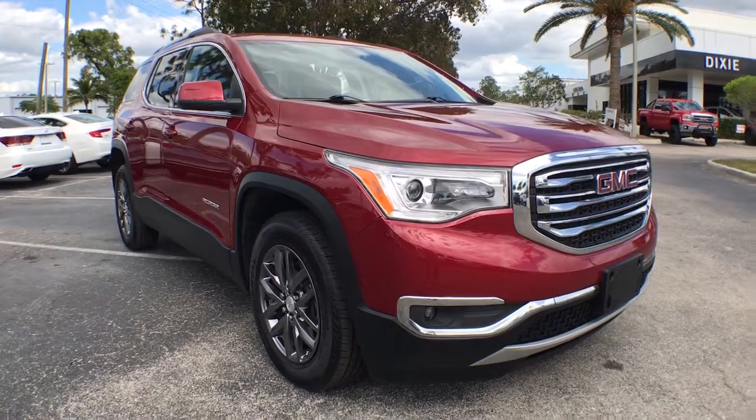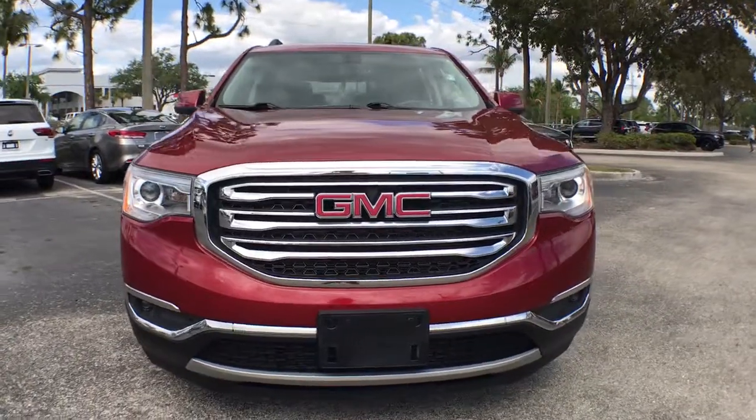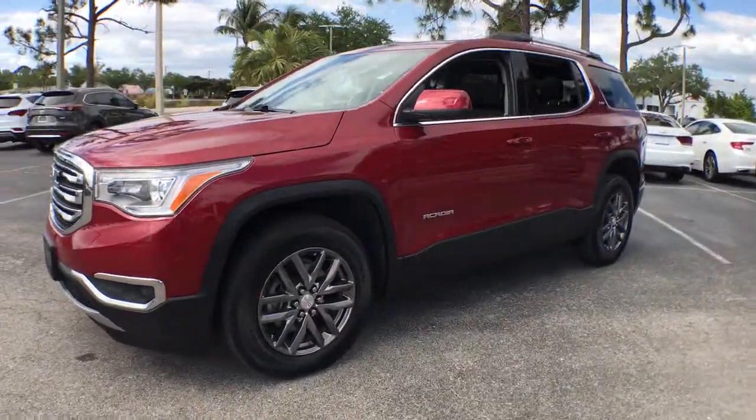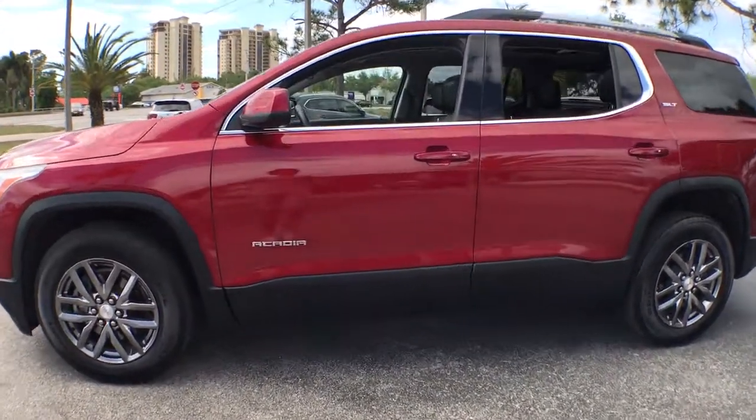You will love the features of this 2019 GMC Acadia. With less than 35,000 miles on the odometer, this vehicle provides excellent value. Prepare to take your driving pleasure to new heights and enjoy the best of modern efficiency and style.